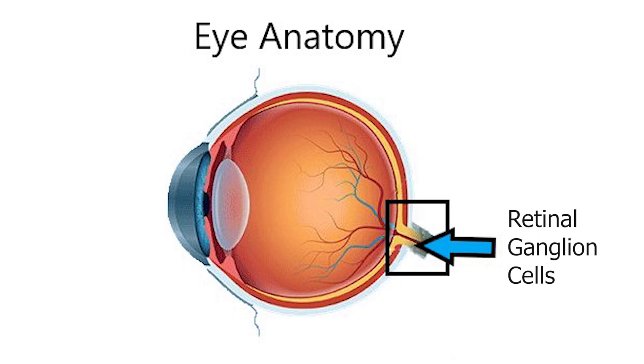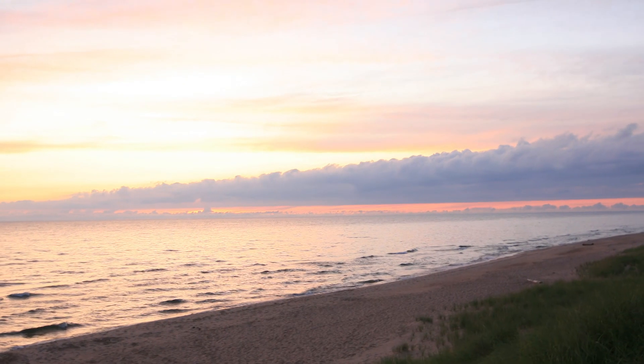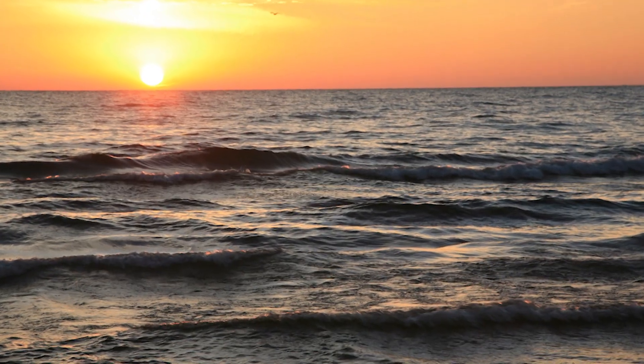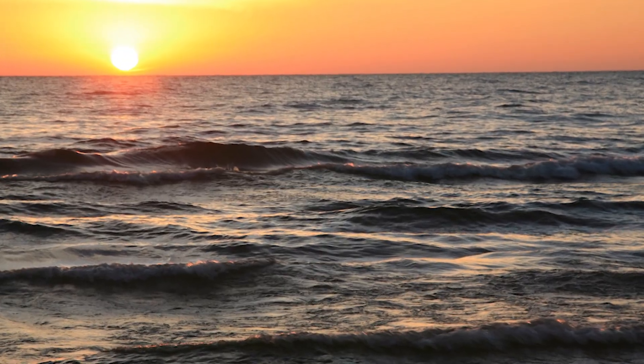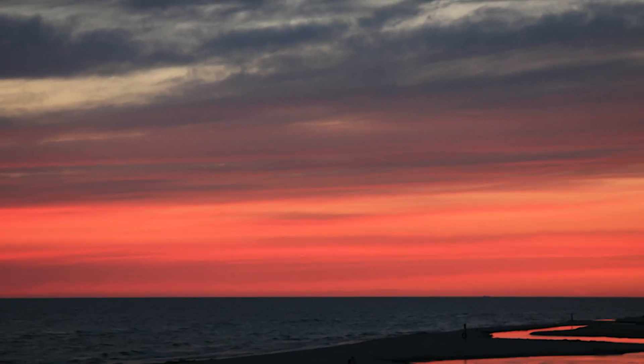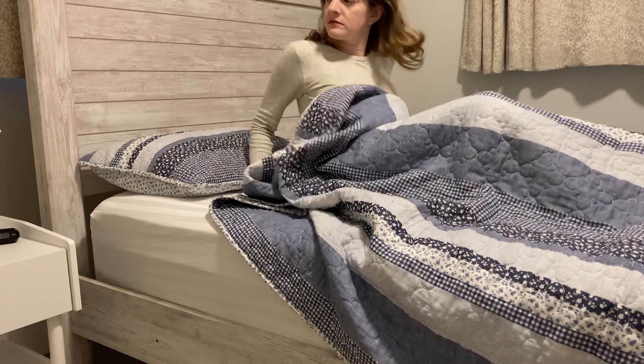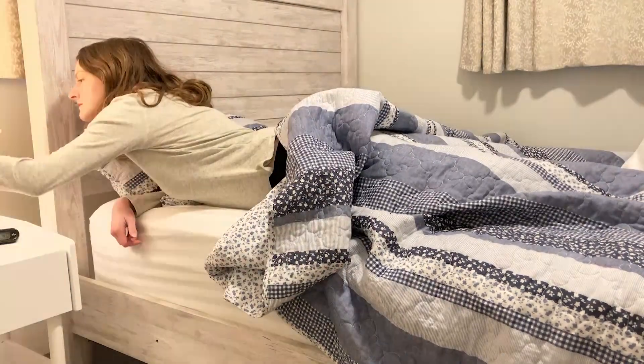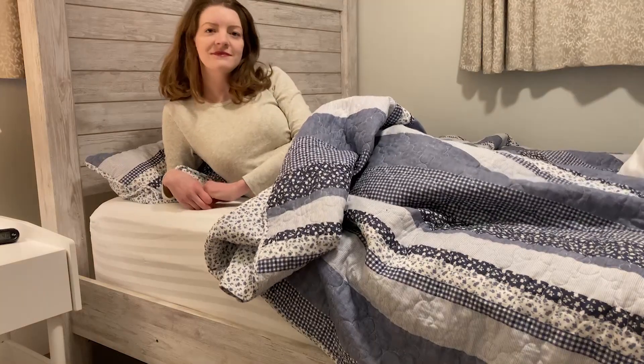These sensors impact our sleep-wake cycle by sensing the light spectrum in our environment. When the sun begins to set, the blue component of the spectrum begins to disappear. The retinal ganglion cells in our eyes sense this and send a signal to the brain to produce the hormone melatonin, which helps us become drowsy in preparation for sleep.